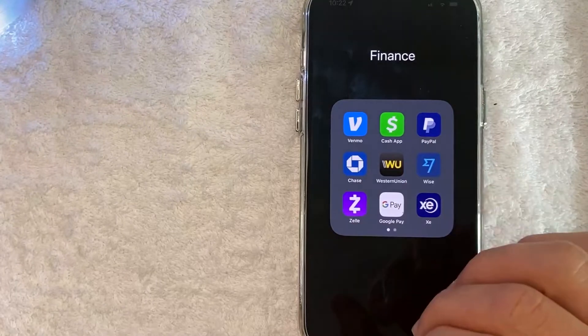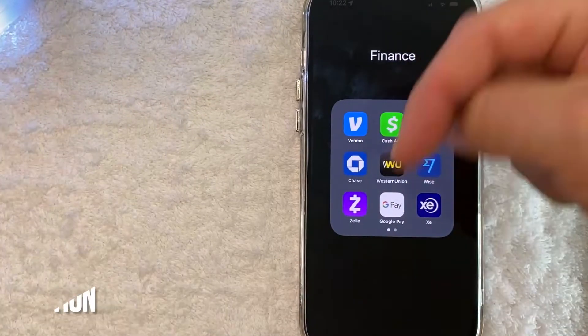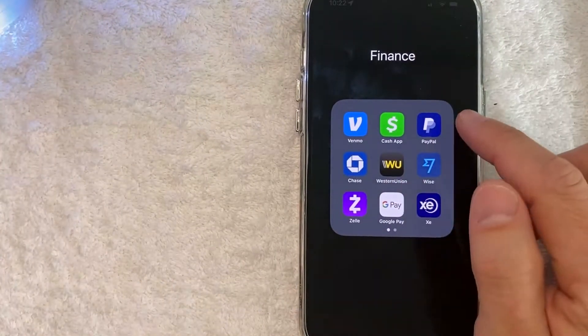Whatever the case is, it's a pretty easy process. It's all handled here in the PayPal app — it's this blue and white one right here. Check my video description; I'll try to leave my PayPal promo code there. But I'm going to open up my PayPal app now.